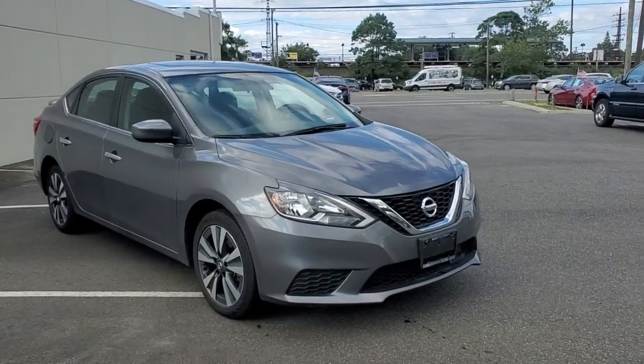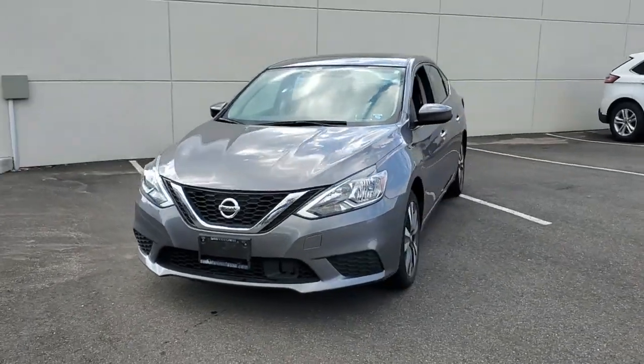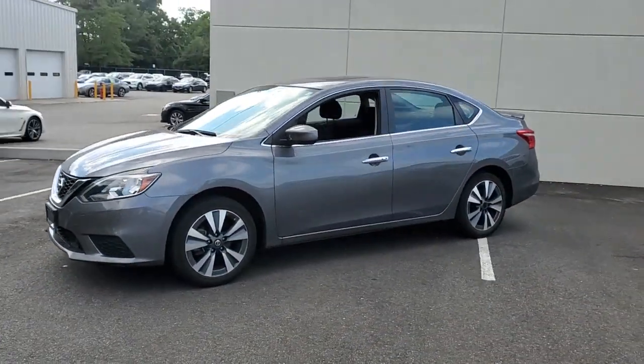You will love the features of this 2019 Nissan Sentra. Comfort, convenience, safety, and fun are all yours in the sleek and spirited Sentra.